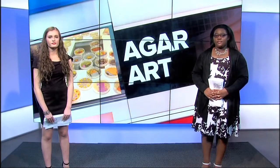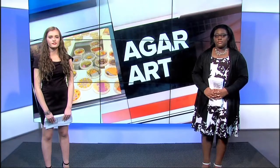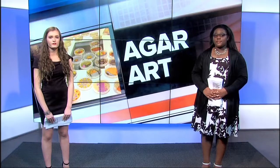Agar Art microbial artwork is created by culturing microorganisms in certain patterns, colors and designs. It is the perfect combination of art and microbiology.